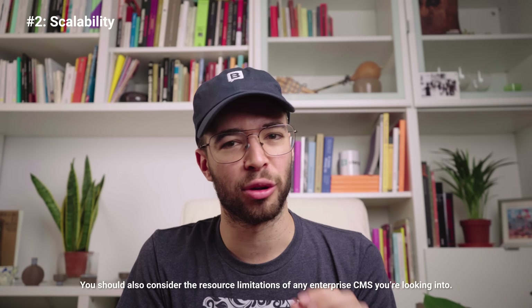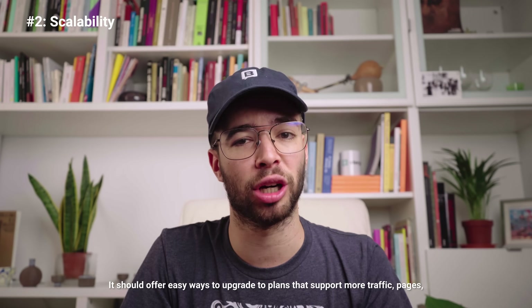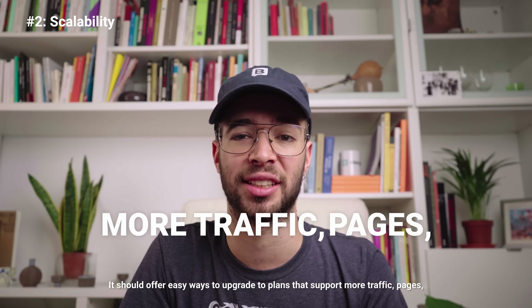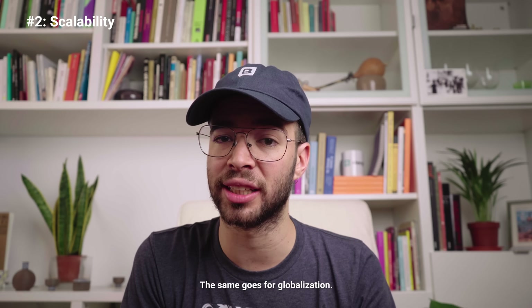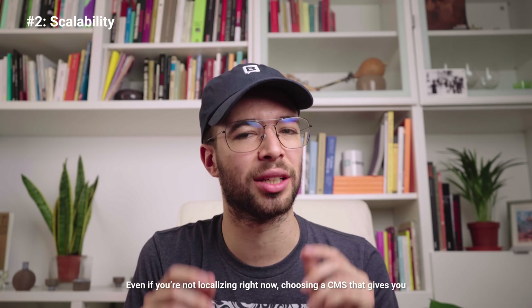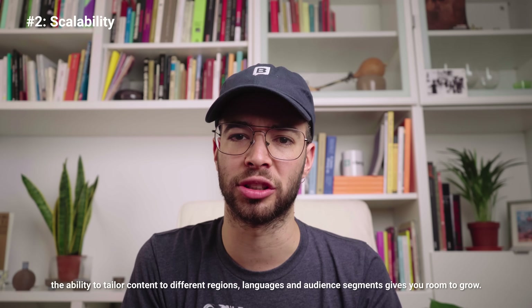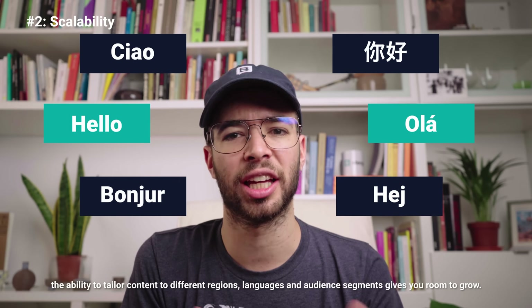You should also consider the resource limitations of any enterprise CMS you're looking into. It should offer easy ways to upgrade to plans that support more traffic, pages, and channels without excessive downtime. The same goes for globalization — even if you're not localizing right now, choosing a CMS that gives you the ability to tailor content to different regions, languages, and audience segments gives you room to grow.